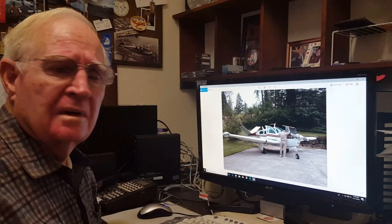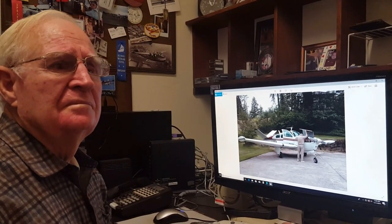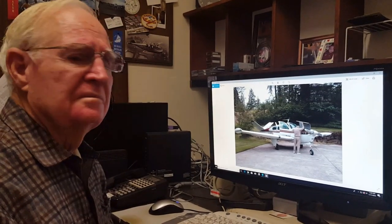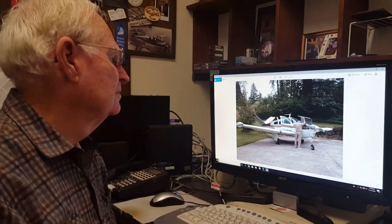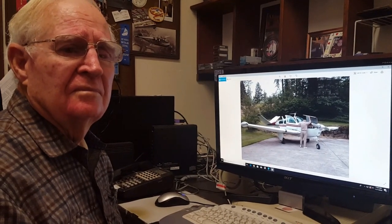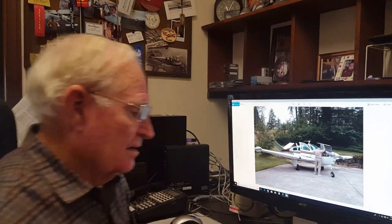We're here with my father again for an interesting one. We had crashed this Bonanza that we're going to talk about — there's a video you can go watch that covers the crash itself. We're not going to get into those specifics, but we'll talk about what happened before and after, which involved some crazy flying dad had to do to get the airplane back. So dad, go ahead — this is 1996.